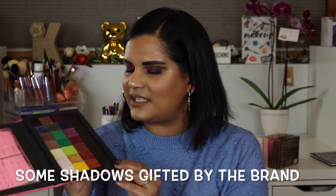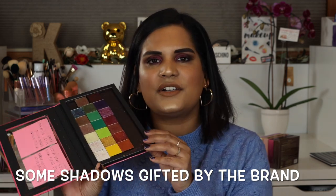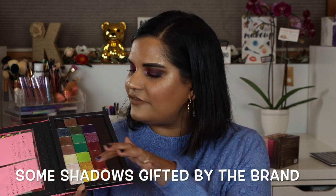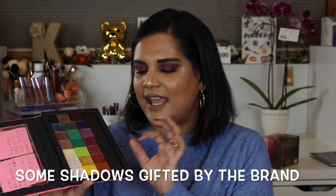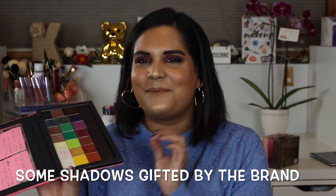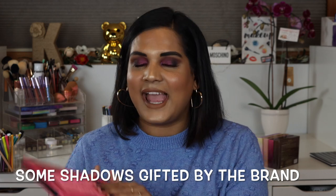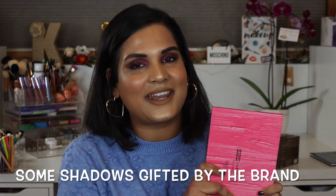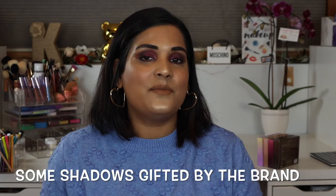I also ordered some eyeshadows from the brand Adept Cosmetics — about six shades — and then the brand reached out and sent me a few more, so now I have a nice big palette full of Adept Cosmetics eyeshadows. Spoiler alert: I really, really like them.